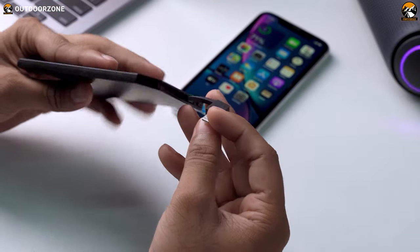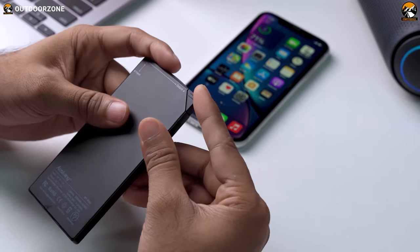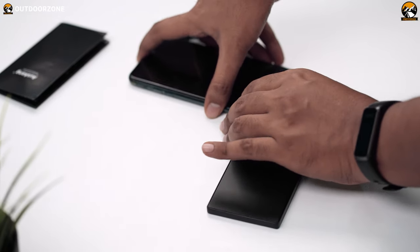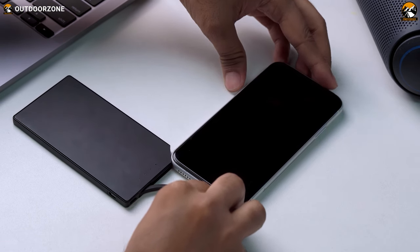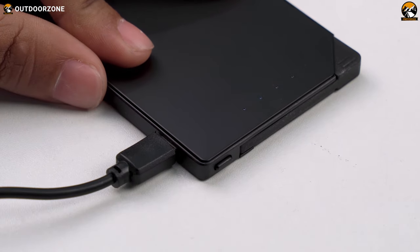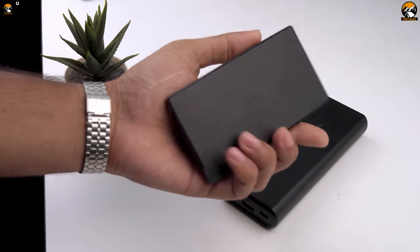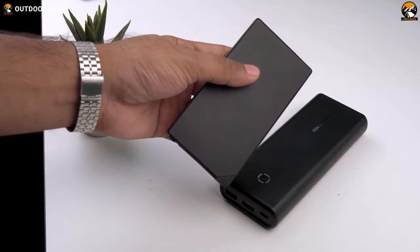The integrated cable features Type-C and Lightning connectors, and the USB-A end charges the power bank itself. The power bank offers quick charge and 20W PD fast charging ports, capable of charging your phone from 0 to 50% in just 30 minutes. You can also enjoy pass-through charging, simultaneously charging your device and recharging the power bank. It's made of durable materials and features a digital display for battery life monitoring.